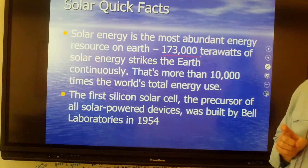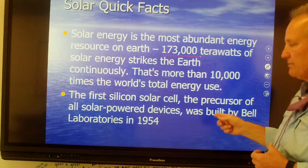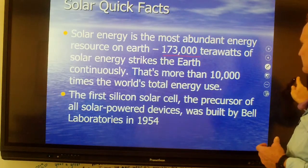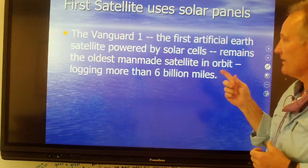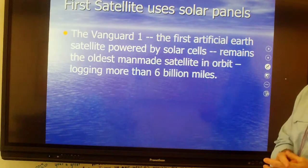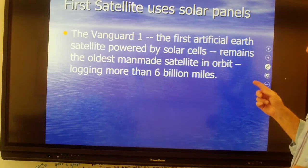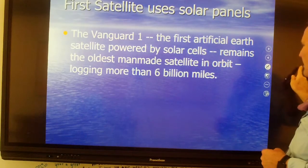The first silicon chip which powered devices was built by Bell Laboratories in 1954. The first satellite use of solar cells — the Vanguard 1 — was the first artificial Earth satellite powered by solar cells. It remains in orbit and is the oldest man-made satellite, logging more than six billion miles.